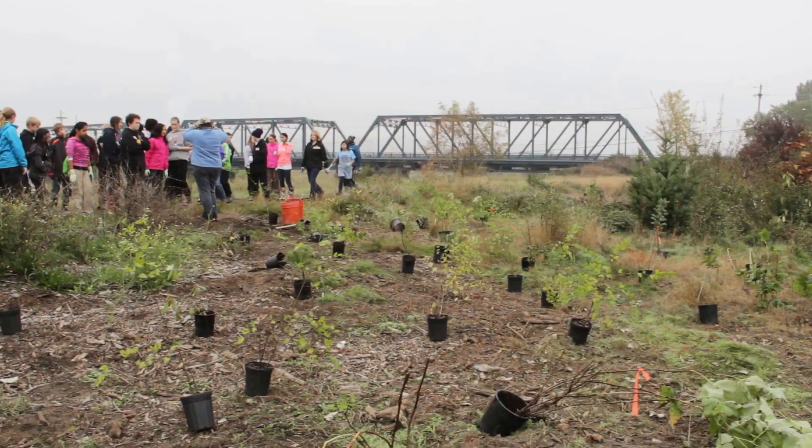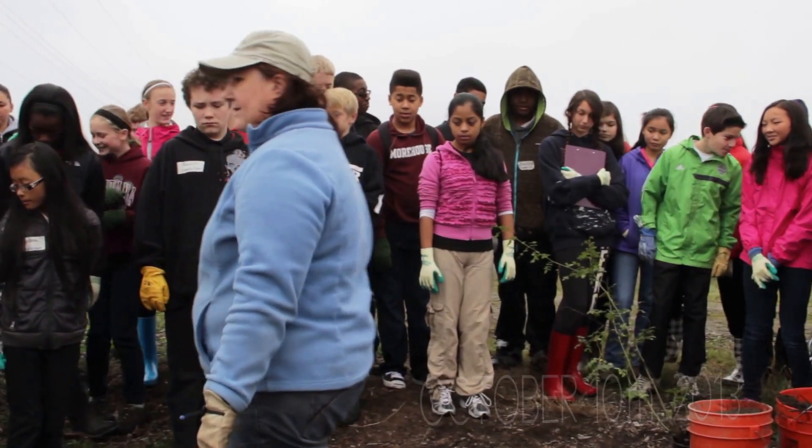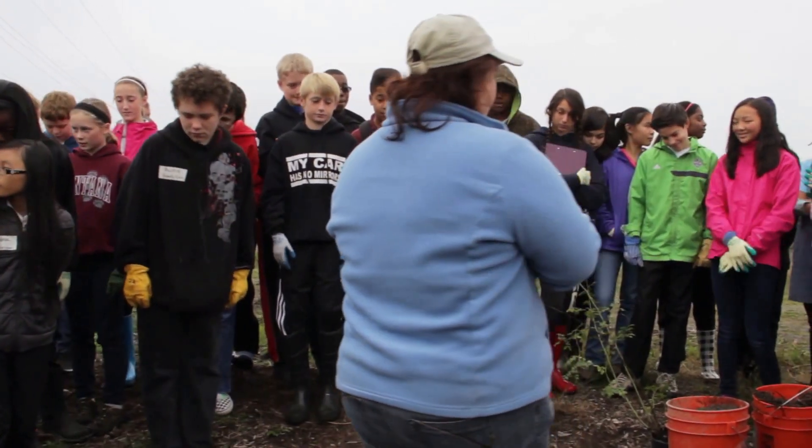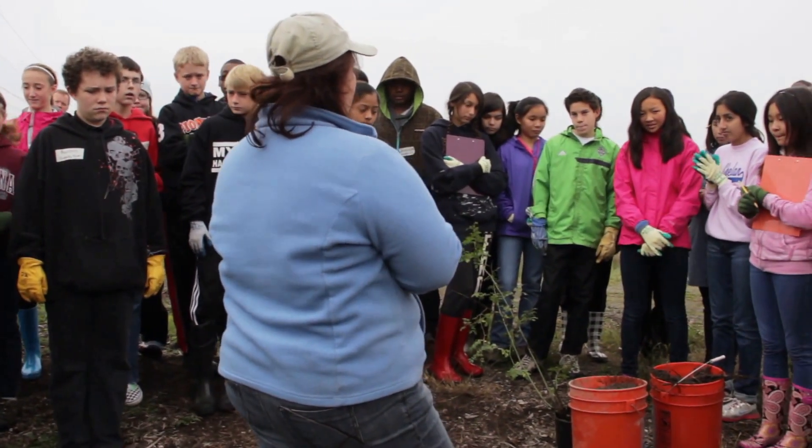Good morning everybody. Good morning. Good to see you all again. Let's not step on that one — we're going to plant that. So today we are going to do our planting field show. We're going to be planting native trees and shrubs.